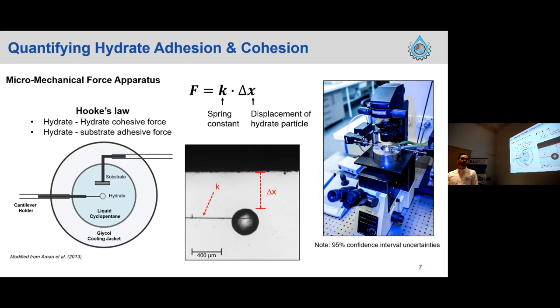After placing the deionized water droplet at the end of the carbon fiber, we quench it into liquid nitrogen for around 30 seconds, then quickly move it into an aluminum cell containing liquid cyclopentane. We control the temperature with a glycol cooling jacket and run measurements at 3.2 degrees Celsius. We apply a preload force from the moving cantilever onto a stationary cyclopentane particle, wait 10 seconds contact time, then separate at constant velocity. We measure the separation distance and multiply by the spring constant of the carbon fiber to calculate adhesion force. We run 40 trials — this is a stochastic approach — and report values with 95% confidence intervals.